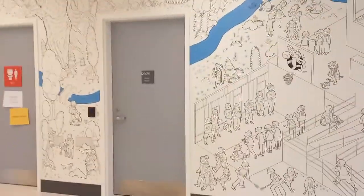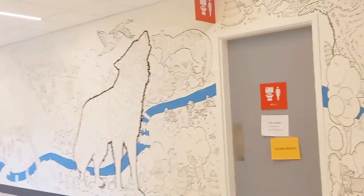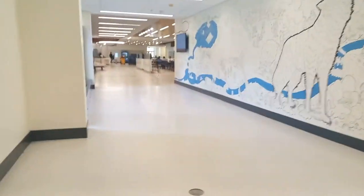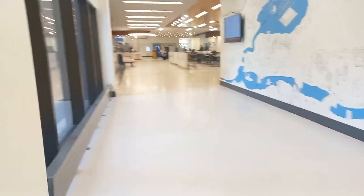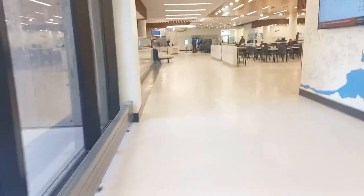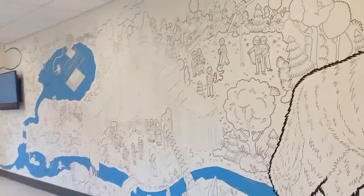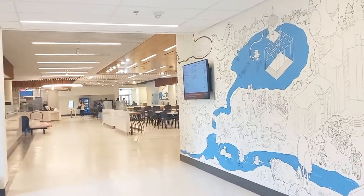I just had to show you guys this beautiful art on the wall — it's so cute. The video is not even doing justice to how beautiful this is. Down there is the canteen where you can get different food — you can get pizza, juices, or whatever you want. And of course I had to come back and show you guys this art again.